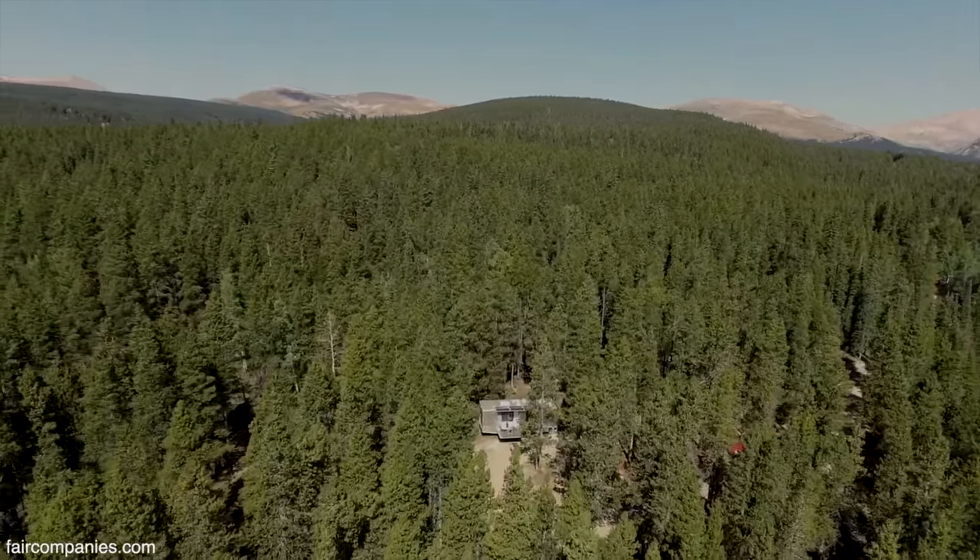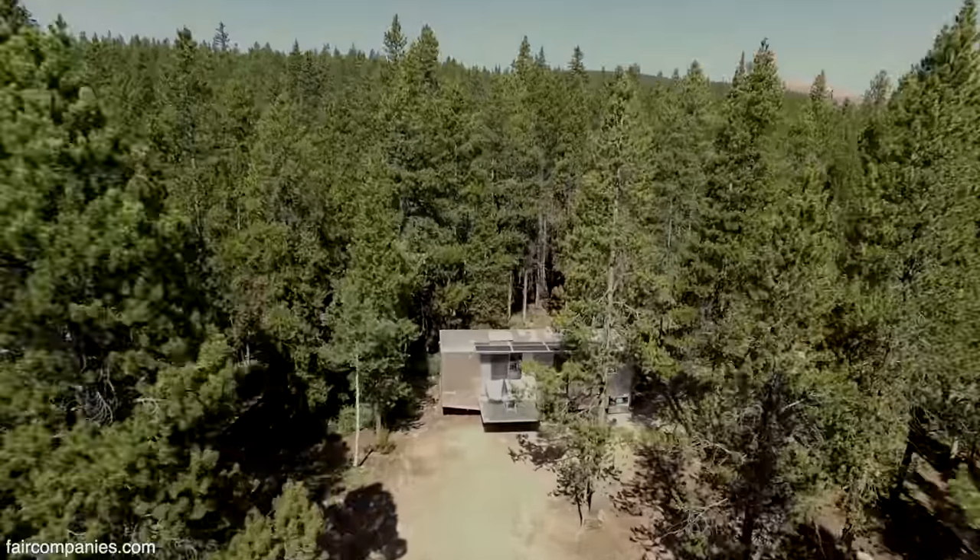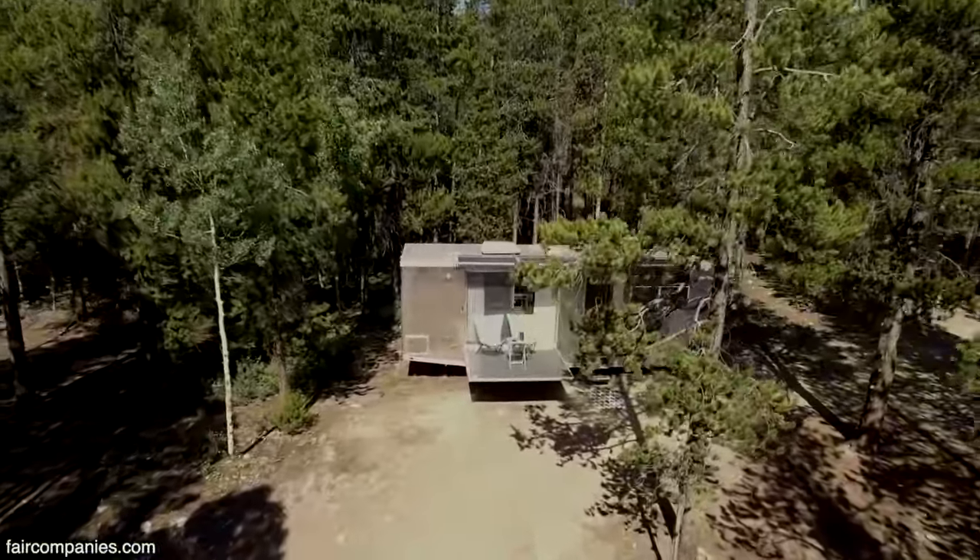When Matthew was like, let's live in a trailer and let's do all of this, I said okay, here's about 40 things that need to change if that's going to be my lifestyle.